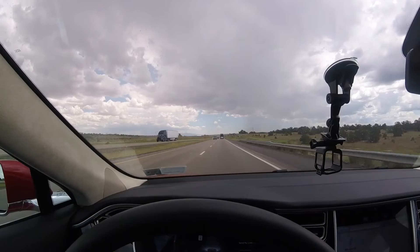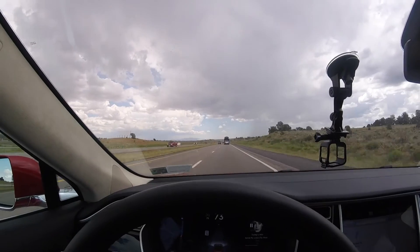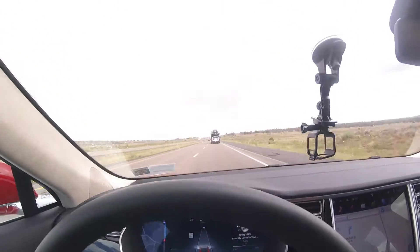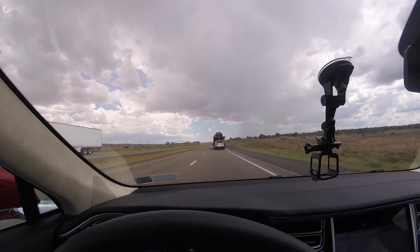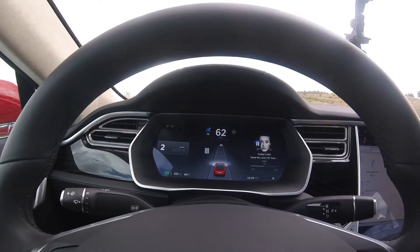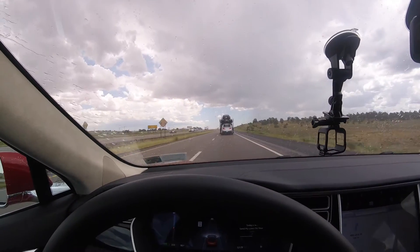Again, this is just adaptive cruise control — I'm not doing autopilot, I'm not using auto steer. See how it's slowing down? It's matching that guy's speed. And based on that little knob turn I did before, I can actually tell how close I want it to get. I had about three car lengths there. And that's basically adaptive cruise control.